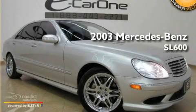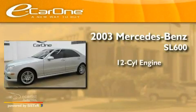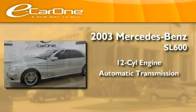This is a 2003 Mercedes-Benz SL 600. It features a 12-cylinder engine and an automatic transmission.